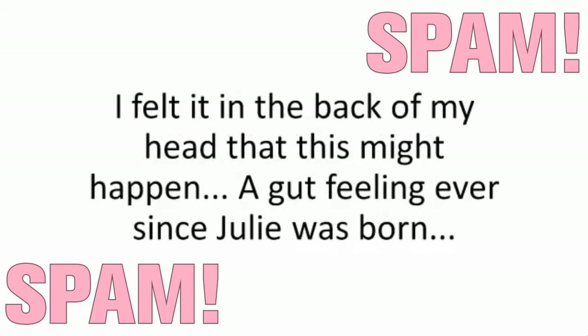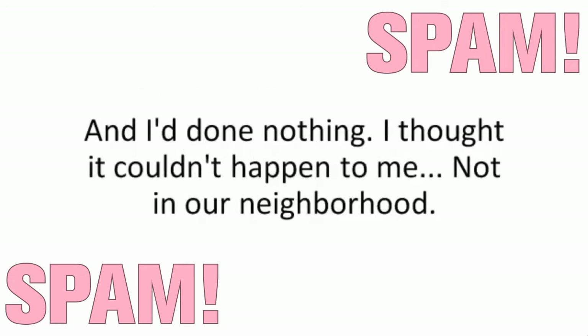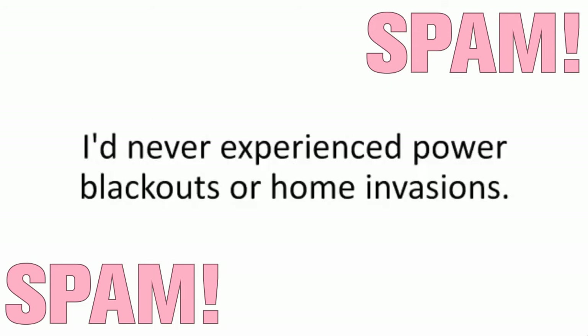It was my fault. I felt it in the back of my head that this might happen — a gut feeling ever since Julie was born. Be prepared, Zach. And I'd done nothing. I thought it couldn't happen to me, not in our neighborhood. I'd put myself and my family in danger because I thought the system, the grid, and the government would be there to protect me. I'd never experienced power blackouts or home invasions.